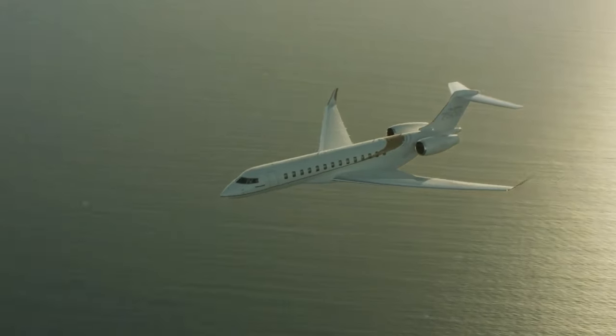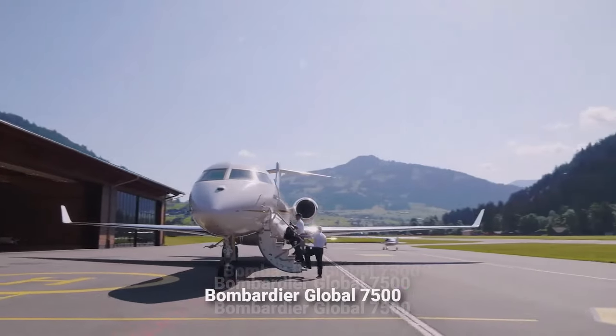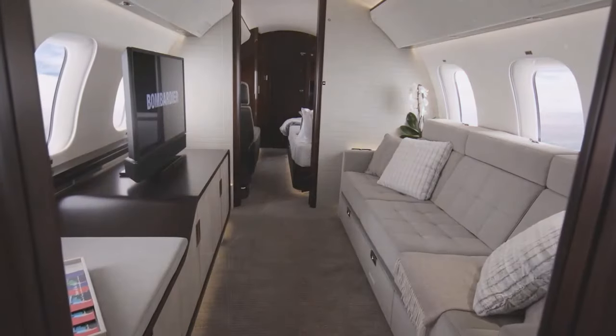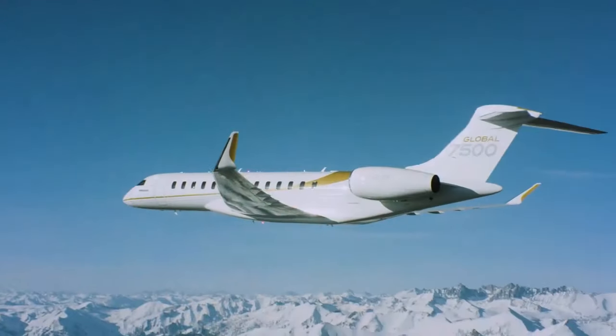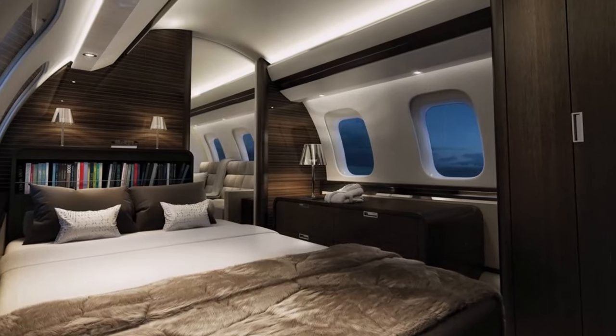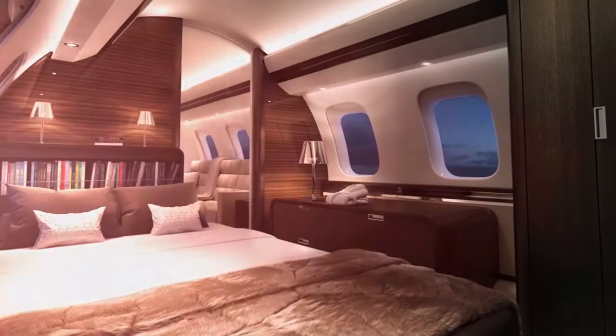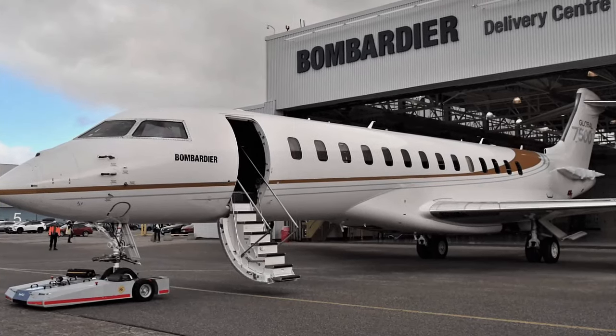Are you ready to soar through the skies in a marvel of modern aviation? Step aboard the Bombardier Global 7500, where luxury meets cutting-edge technology to redefine the way we travel. From the sleek exterior that whispers of speed and efficiency to the opulent interior that promises comfort and style, this aircraft is a true masterpiece in the world of private jets.